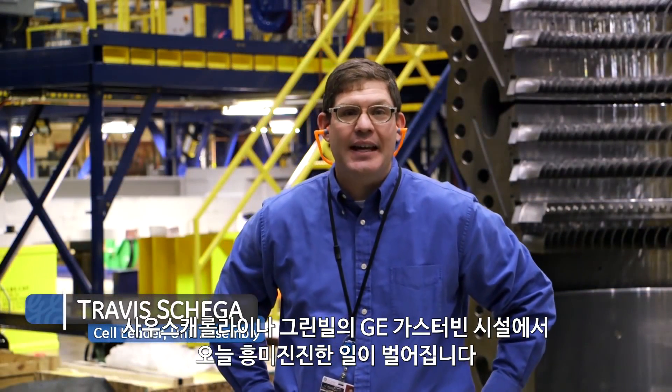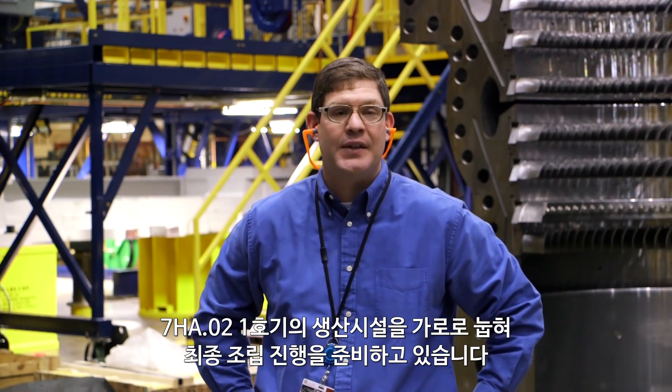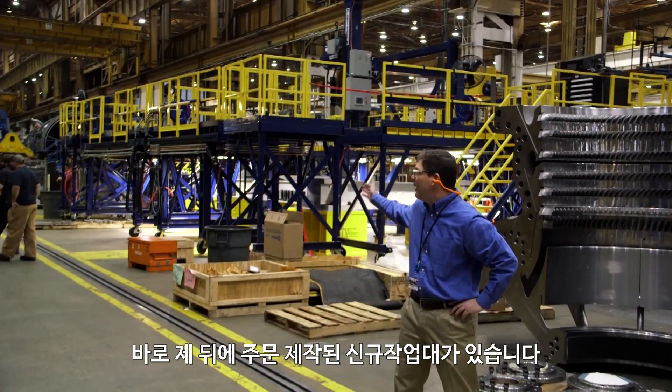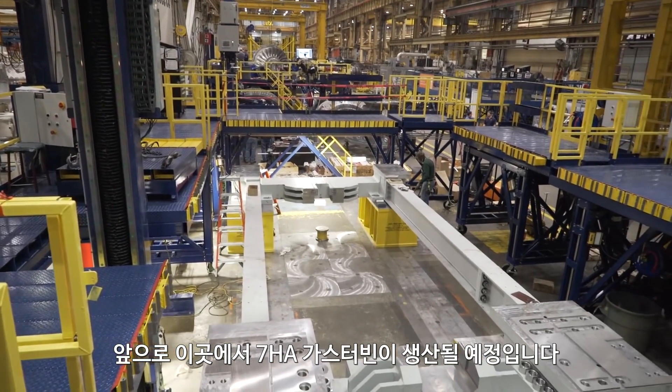Today is an exciting day here at the GE Gas Turbine Facility in Greenville, South Carolina, as we prepare for the first 7H-AO2 production unit to go horizontal and begin its final assembly build. It will happen here behind me in our new custom-built work stands, where we will build all of our 7H units in the future.